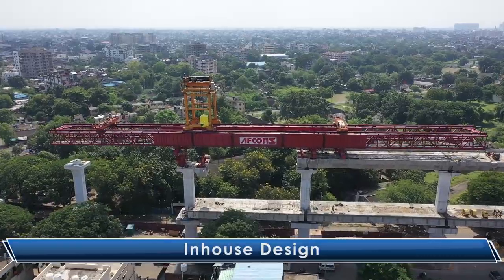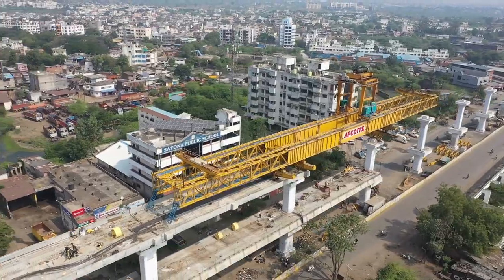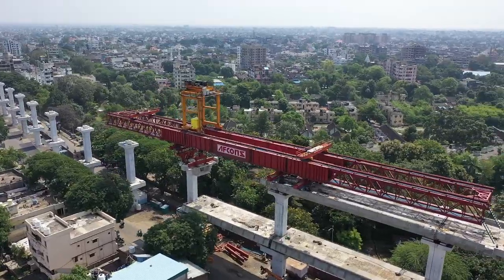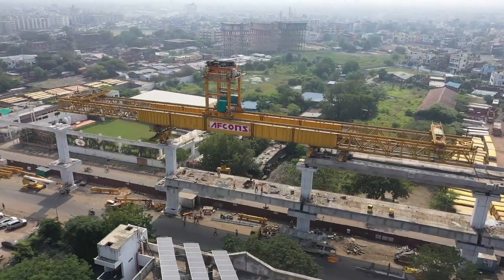The double-decker launching girder was designed by the AFCONS design team and two numbers of launching girders were fabricated at Nagpur within three months upon receipt of the final design.